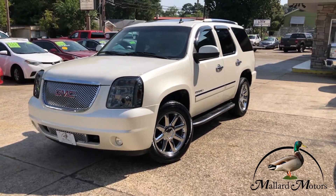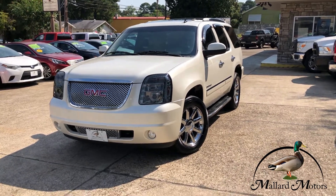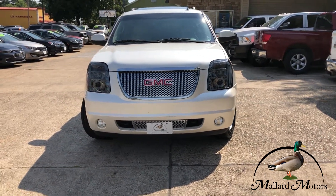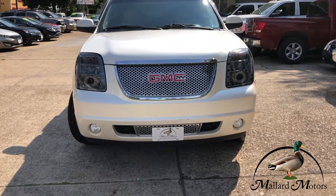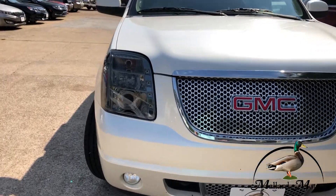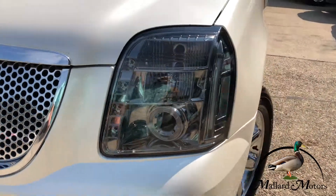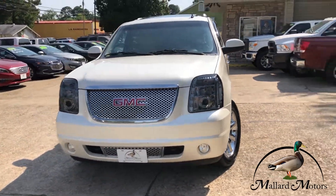Denali is the top trim level so it's loaded out for the year model. Nice creamy white color, got the chrome grille there, fog lights on the front, tow hooks down there on the front, got brand new headlights on the front. It's got the 6.2 liter V8.